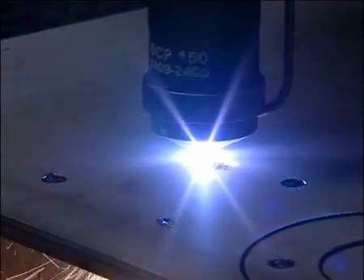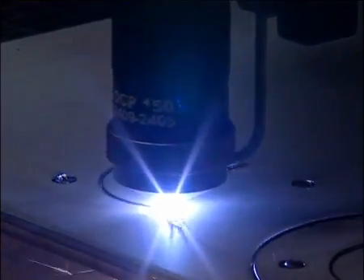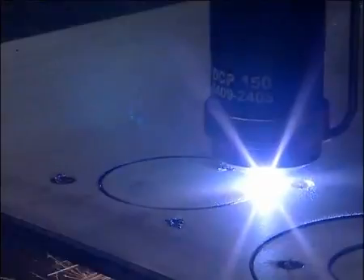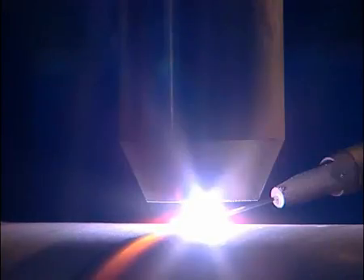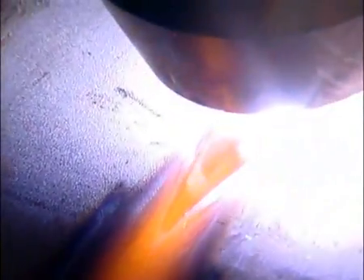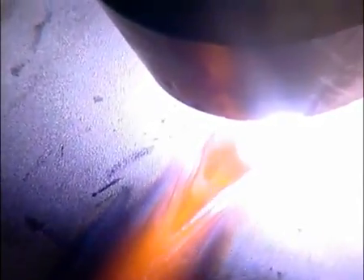SAF has for many years been the world market leader in plasma process technology, equally in cutting as in welding. In the field of plasma welding, for over 30 years SAF has made considerable developments in the application of the plasma process, principally in the flat position for butt welding of plates or tubes.